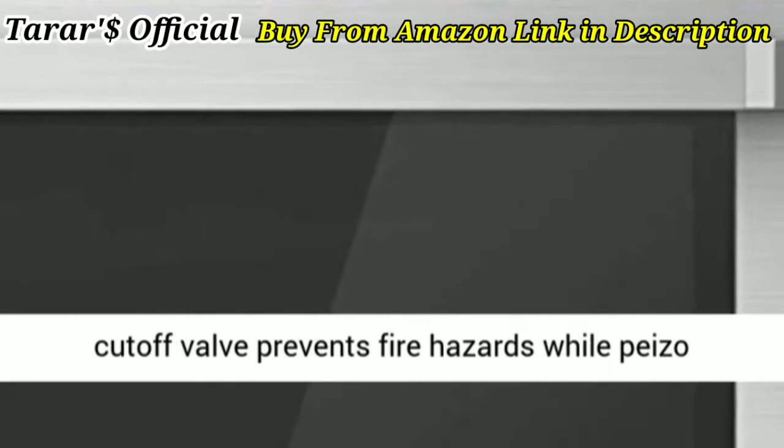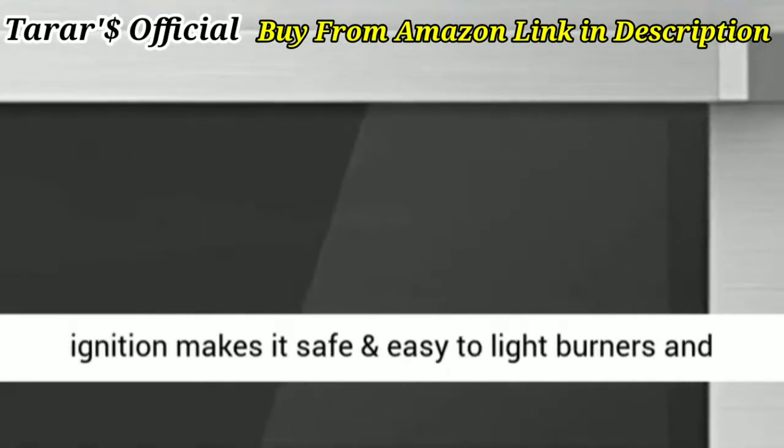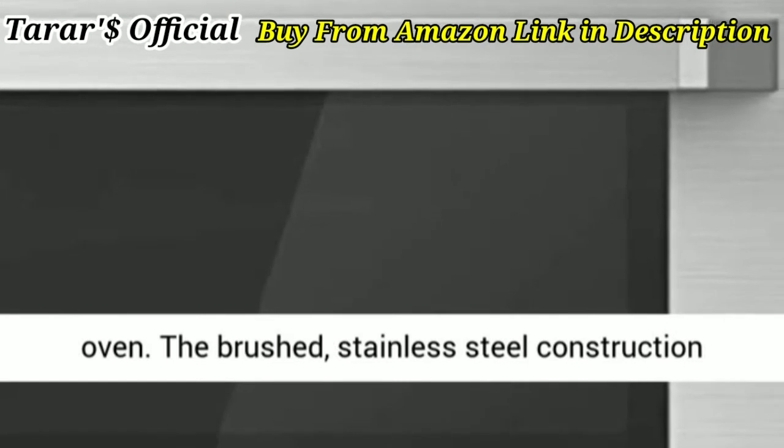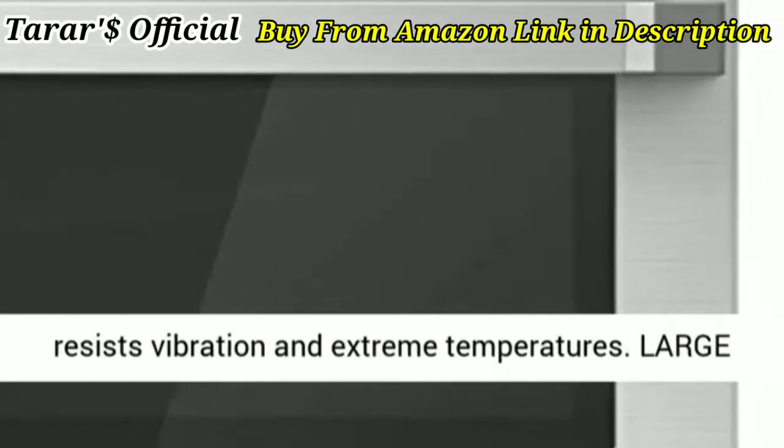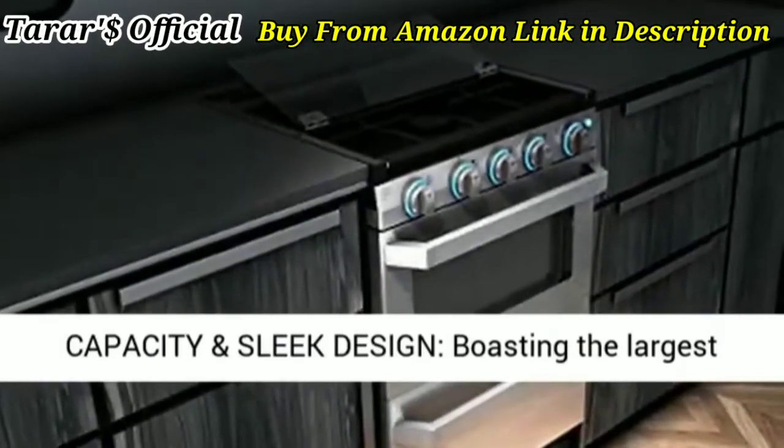Built for safety, the safety cutoff valve prevents fire hazards while piezo ignition makes it safe and easy to light burners and oven. The brushed stainless steel construction resists vibration and extreme temperatures.